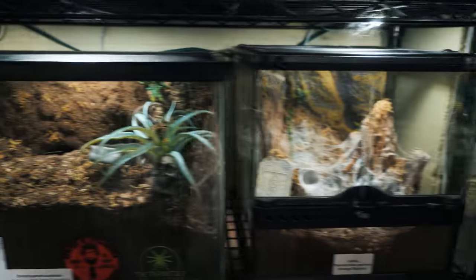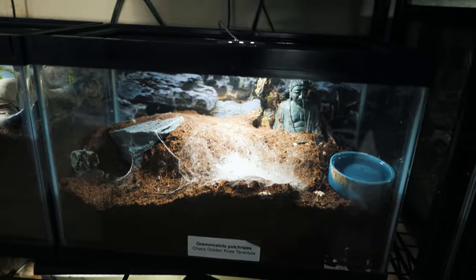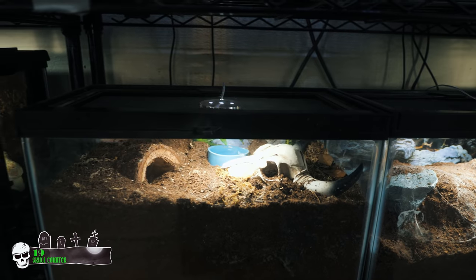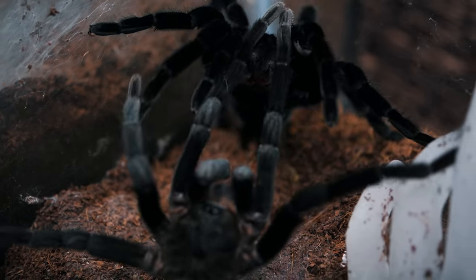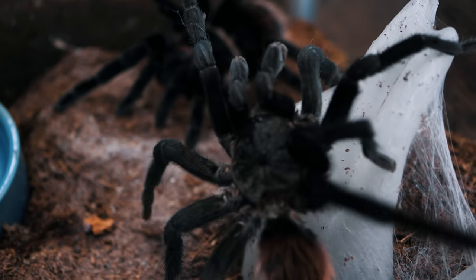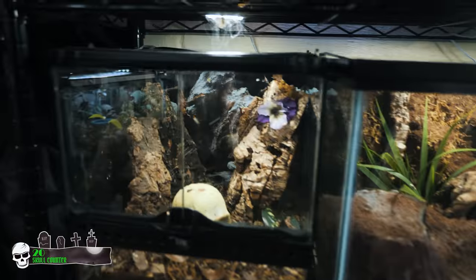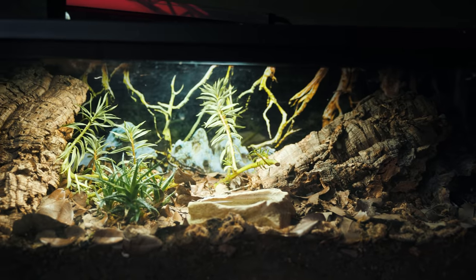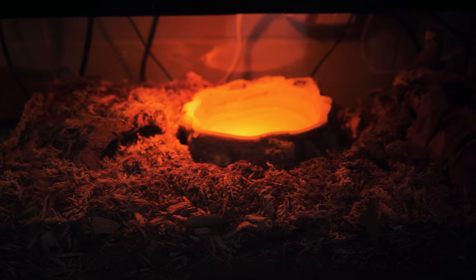And this is the Tliltocatl vagans enclosure. Now she is the one that I bred. Unfortunately she ended up eating the egg sac while I was out of town — I was going to pull it the next day when I got back. So I was pretty bummed about that. And this is the Aphonopelma chalcodes. These are the white spotted assassin bug enclosure — there's a bunch of babies in there. And then down here we've got the leopard geckos and the Pueblo milksnake enclosure.